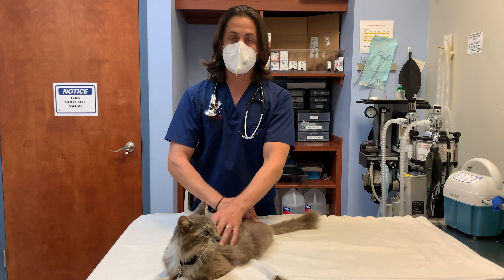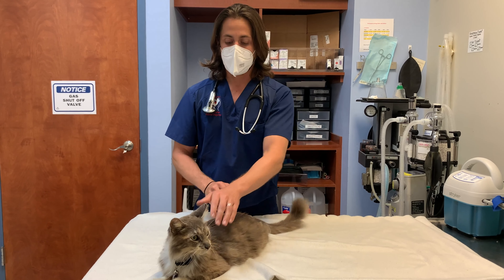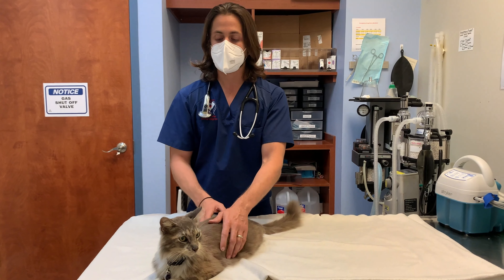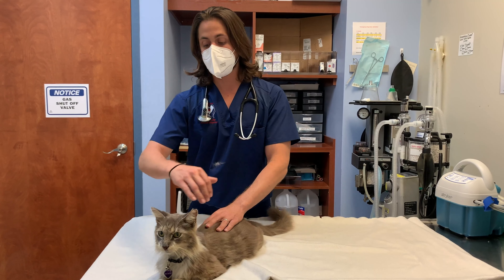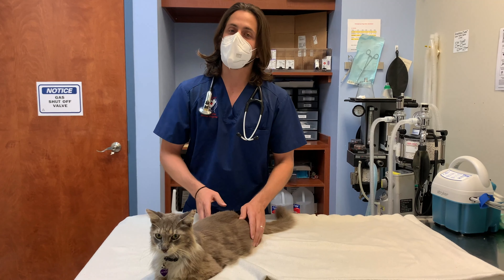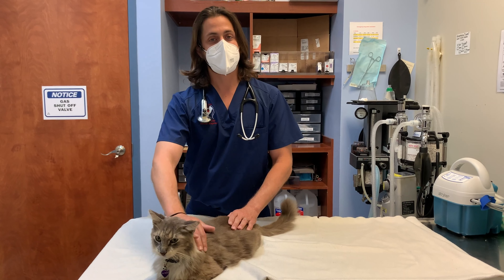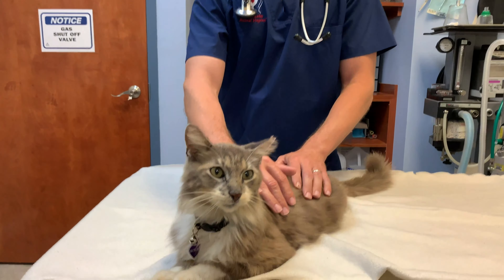So at the end of the day, it is something you definitely want to be having conversations with your veterinarian about — what can be done, what are the pros and the cons — and then make the decision moving forward. If you found this video helpful, please give us a thumbs up, subscribe, and if you know somebody who needs to watch it, please share it. Thanks for watching, take care of yourself and be safe.